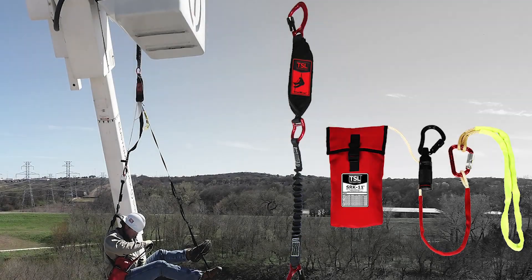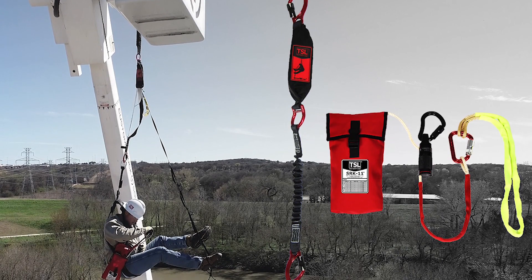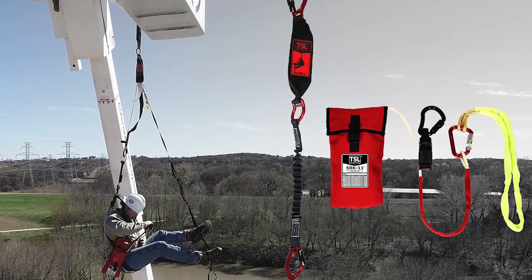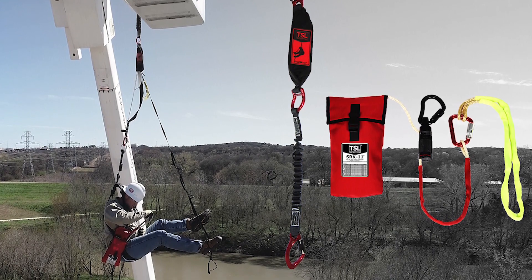With the Stepwise Arc Flash Fall Arrest Lanyard and the SRK-11 — two simple tools used as part of daily PPE — the worker can escape an otherwise desperate situation.